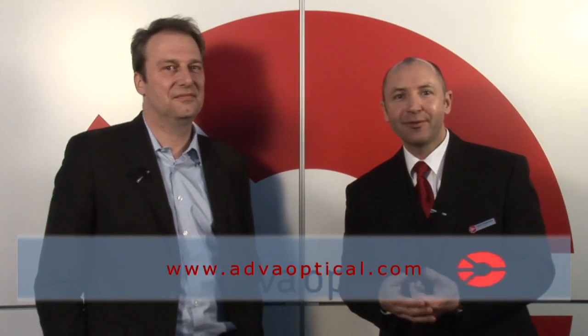It looks like you're giving us enough material and interesting ideas to come up with our next marketing campaign. I appreciate all the insight and information. For those of you who would like to learn more about ADFA Optical Networking's products and solutions, please visit our website at www.adfaoptical.com. Thank you.